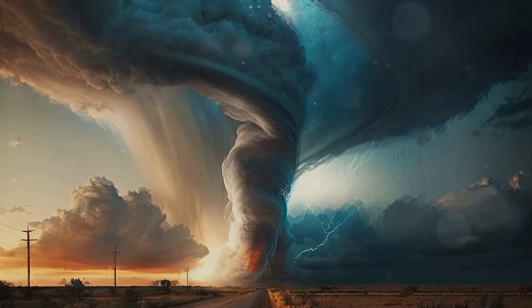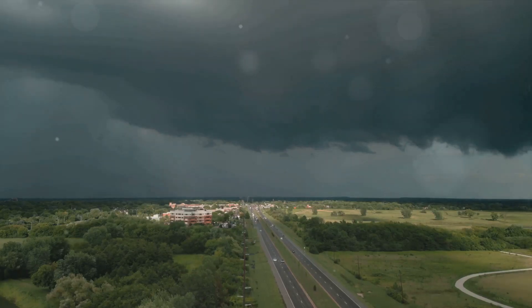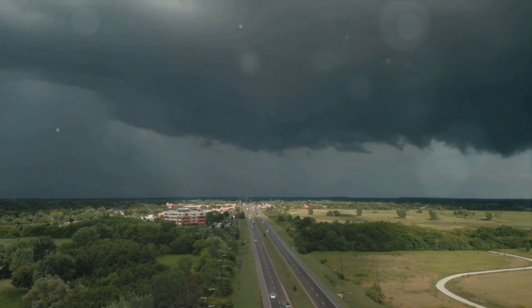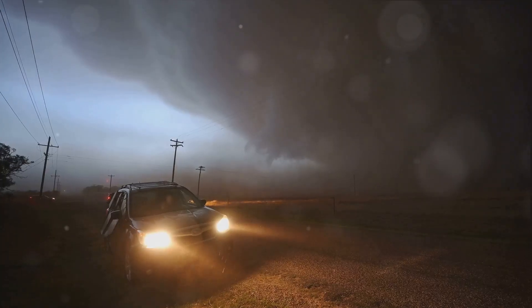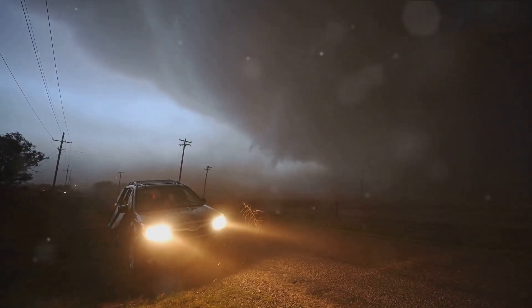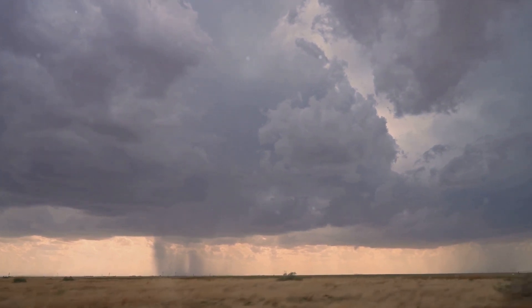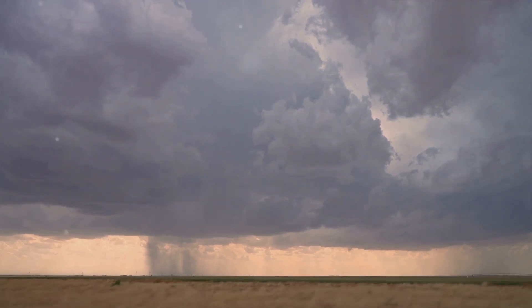Unlike a classic tornado that you might see in a movie, standing tall and visible against the backdrop of the sky, a rain-wrapped tornado is much harder to spot. It's hidden among the rain, making it difficult for storm chasers and meteorologists to track its path or predict its movements. A storm chaser relies on their ability to see the tornado from a safe distance to monitor its behavior. With a rain-wrapped tornado, that visibility is significantly diminished, if not entirely lost, leaving the storm chaser at a distinct disadvantage, potentially walking into the path of a hidden twister.